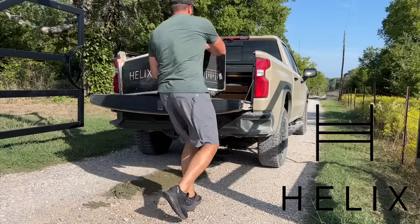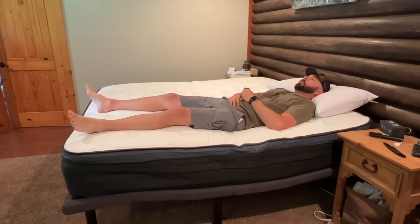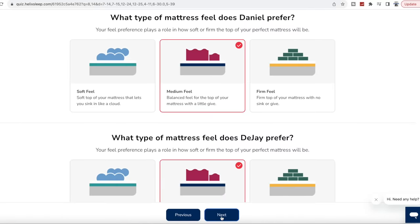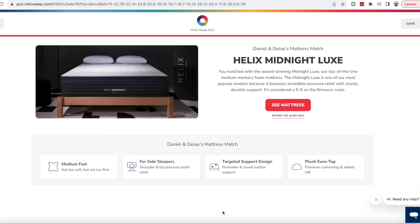Hey guys, today's video is sponsored by Helix Sleep. Helix makes customized mattresses to fit your needs, shipped to your door — or in my case, my front gate. DJ and I have been sleeping on our Helix mattress for probably well over a year now. We did their sleep quiz where you go online and type in all your information, whether you're a back sleeper, side sleeper, or belly sleeper. Ours was the Helix Midnight Lux and we love it. Now it's time to start adding a few more to the mix — we got one for Houston's room today, the Helix Lux Dusk I believe.